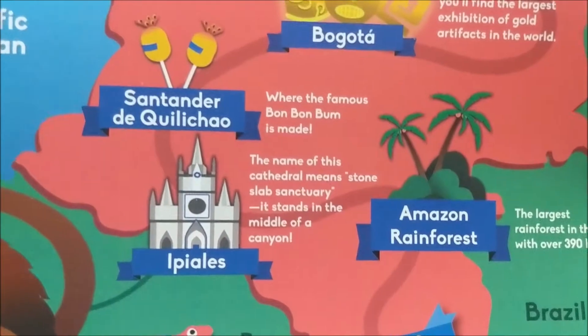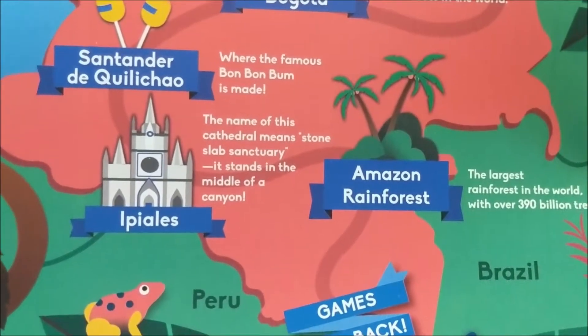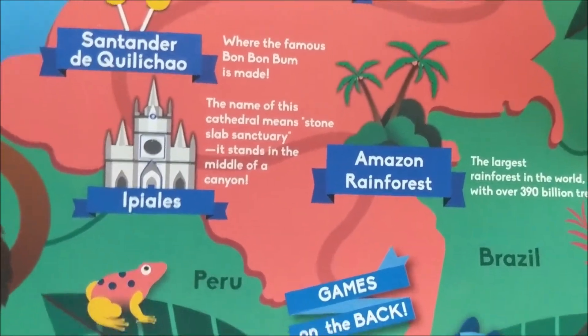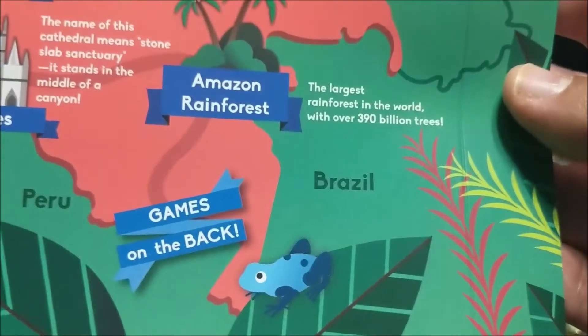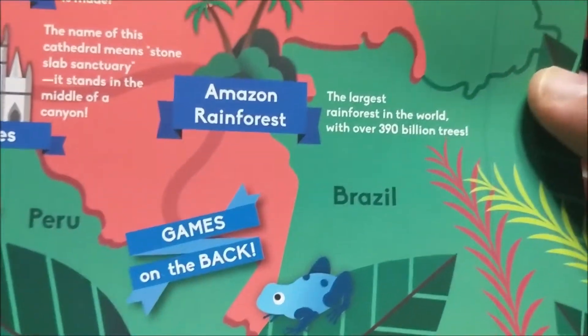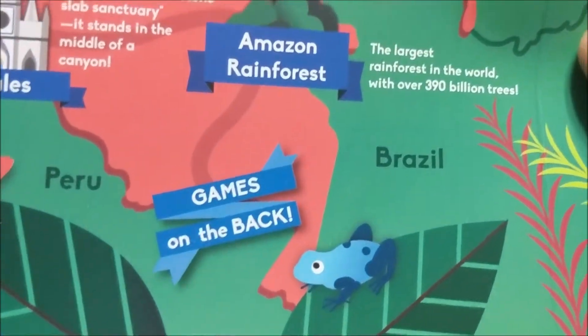Where the Bon Bon Bon is made. Ipiales — the name of this cathedral means stone slab sanctuary and it stands in the middle of a canyon. The Amazon rainforest — the largest rainforest in the world with over 390 billion trees!